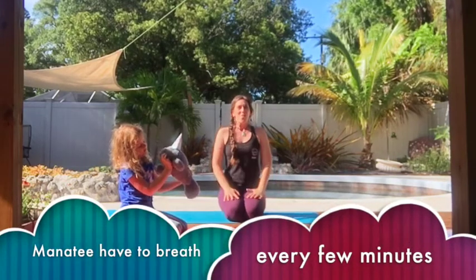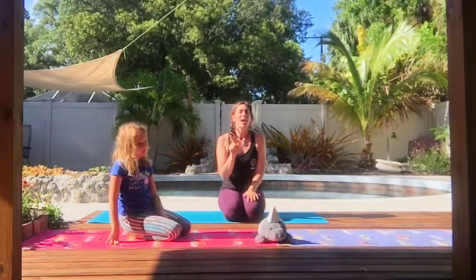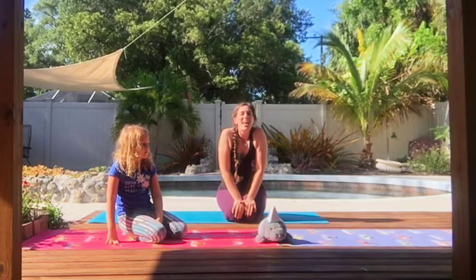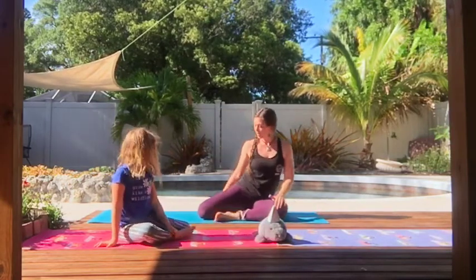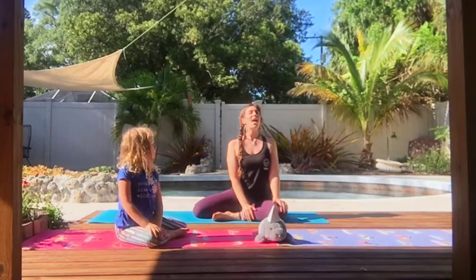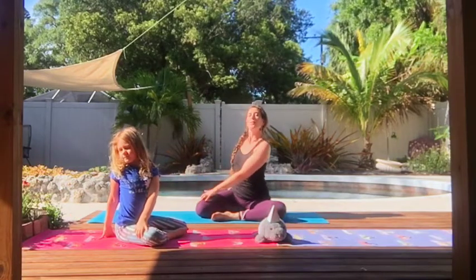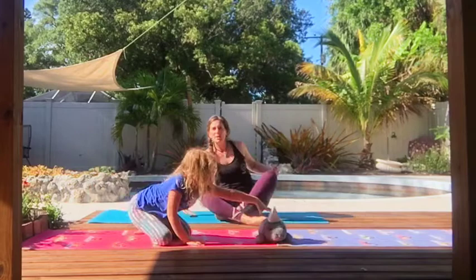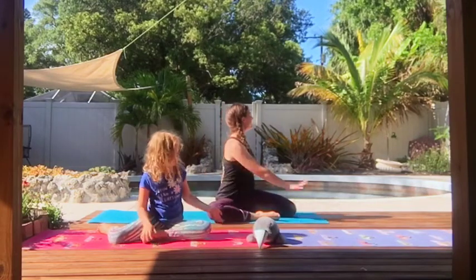One more thing — when explorers came to Florida for the very first time, they thought they saw mermaids. It was actually just manatees. But let's end our session today with a mermaid pose. So you can sit with one leg bent in front of you, one leg bent to the back, and sit up nice and tall and straight. We're going to stretch to one side and stretch to the other side — we've got our mermaid tail behind us. Now let's switch legs: whichever leg you had in front, put it to the back, and the back leg switches to the front. And we're going to stretch to the side, and stretch to the other side.